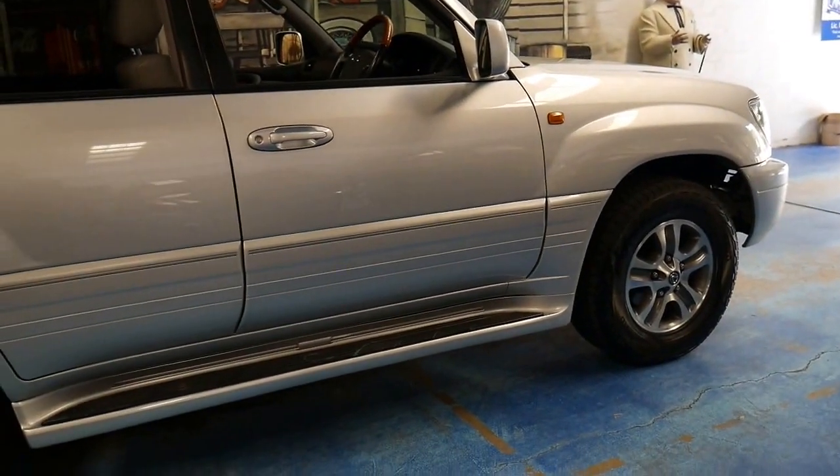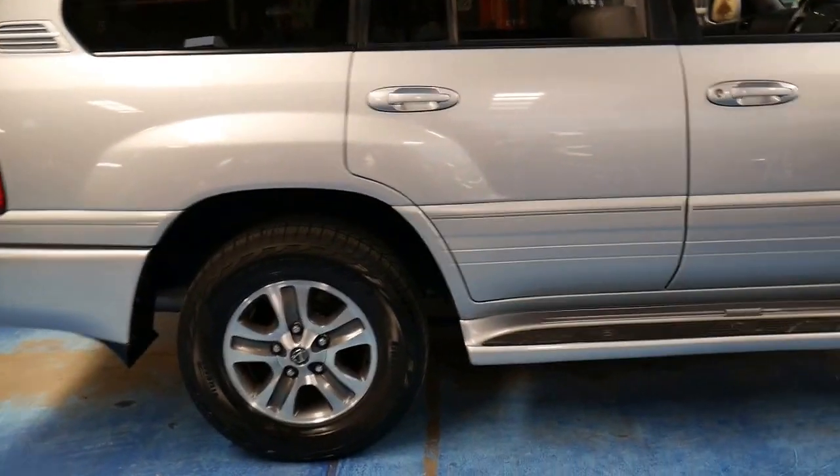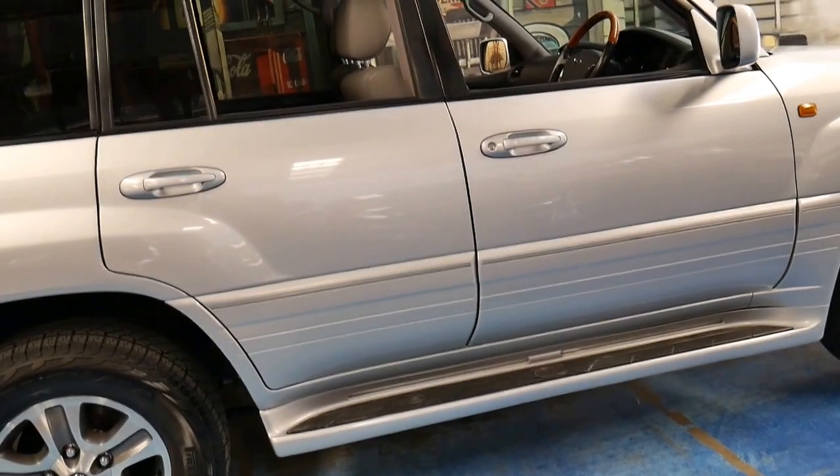This car is silver in colour. It's got Pirelli Scorpion tyres and probably the best thing about this car is its condition and its service history.